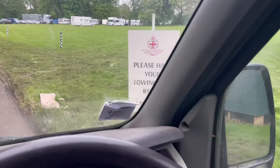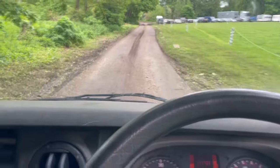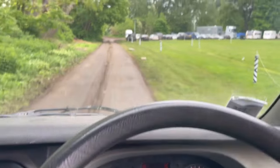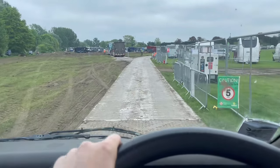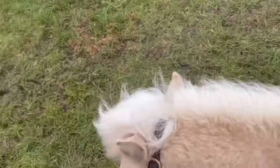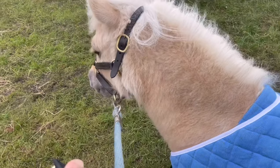Please have your towing eyes ready — ours is at the ready. Although it doesn't look that muddy; maybe we're about to see the worst of it. Approaching mud. Managed to get in without a towing eye on — great success! I think it's not muddy enough to need boots; there's a bit of grass.